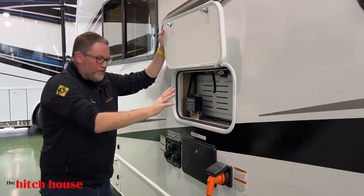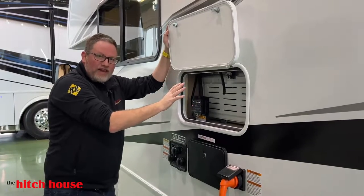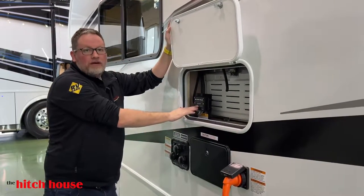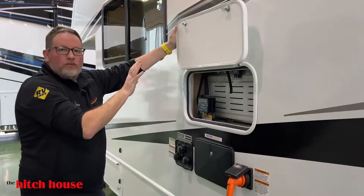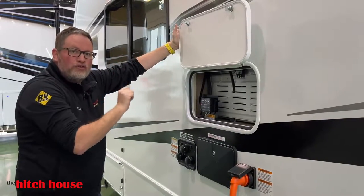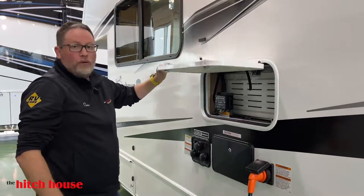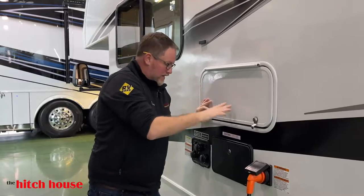Rear refrigerator access. You have your Magnum Energy Inverter right here. The refrigerator is strictly electric, so you can turn the inverter on and off as you wish. If you're driving down the road, you won't have the refrigerator running. We'll go into more of that inside.